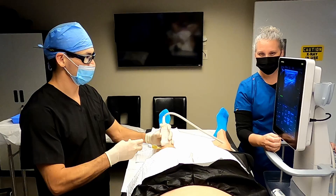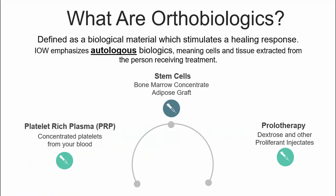If necessary, if the condition is severe enough, we might utilize stem cells, bone marrow concentrate, or adipose graft. Those are cells that facilitate your own healing, as opposed to just growth factors. Commonly, we'll mix them with platelet-rich plasma to get an added benefit.